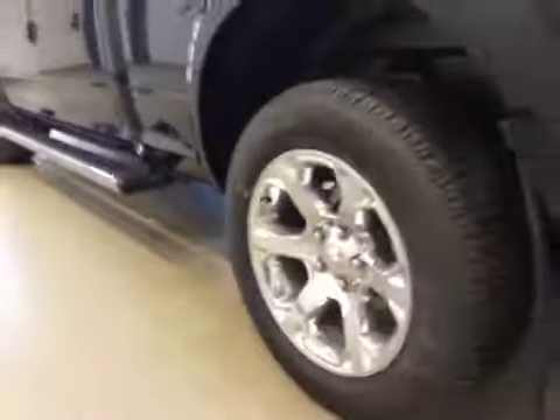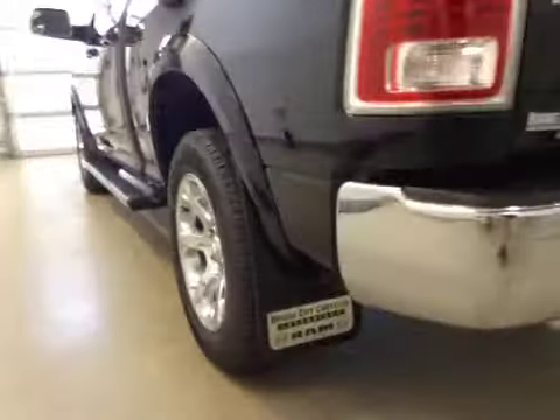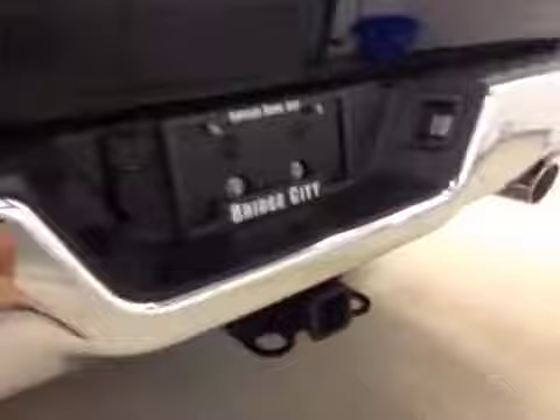Comes equipped with two running boards, 20-inch chrome alloy rims, fender flares and mud flaps, rear parking sensors, trailer tow package, and backup camera.